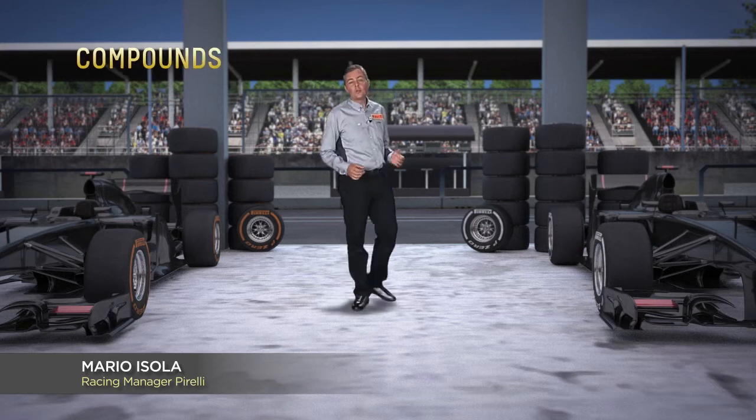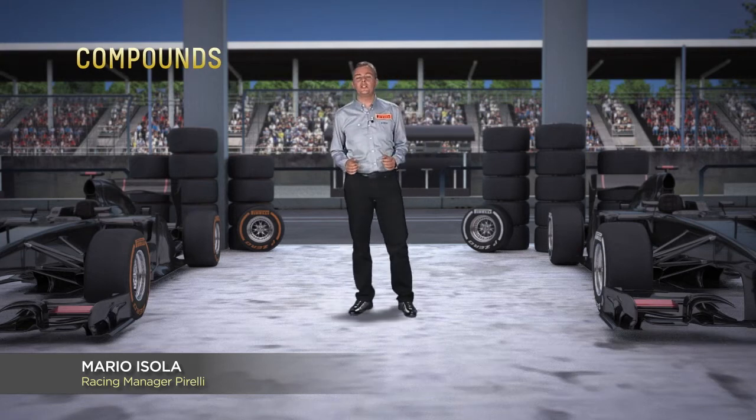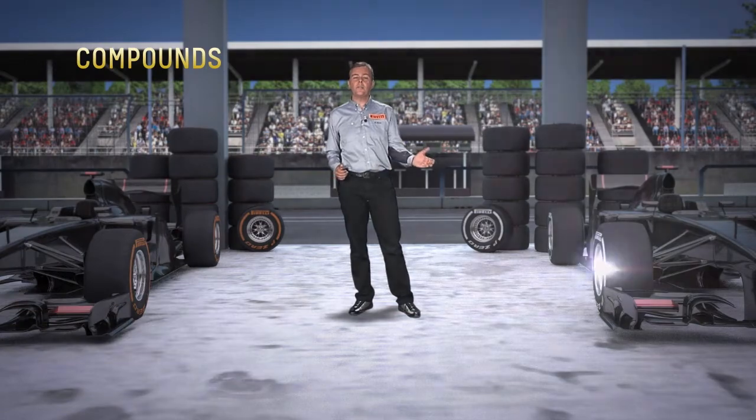Monza, the fastest circuit of the championship. Pirelli has chosen the two hardest compounds in the range: the orange hard and the white medium.